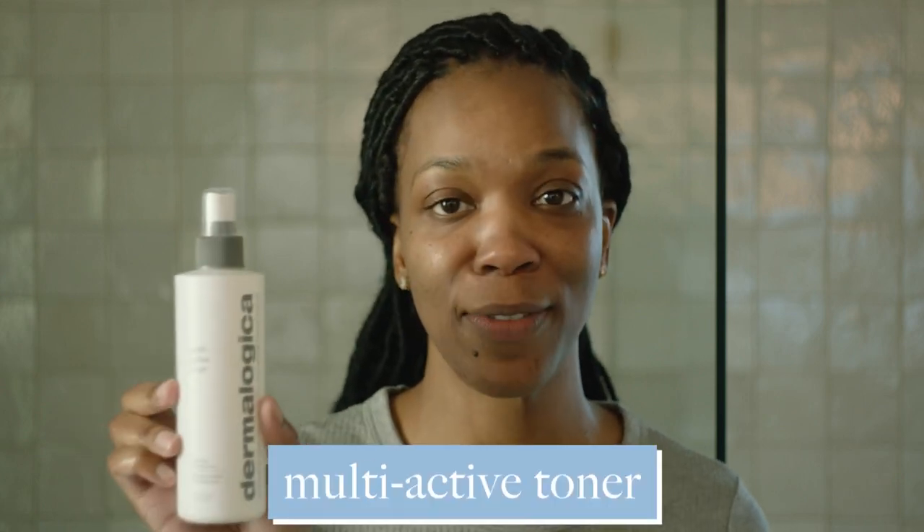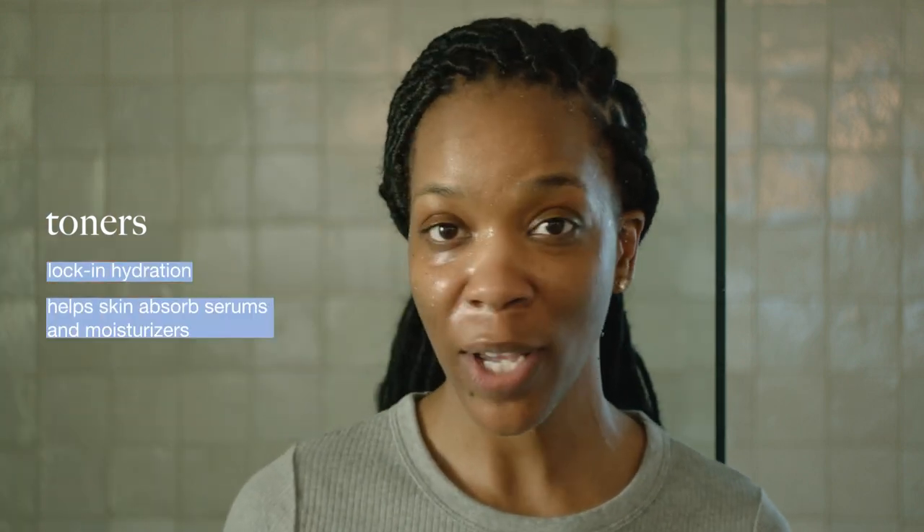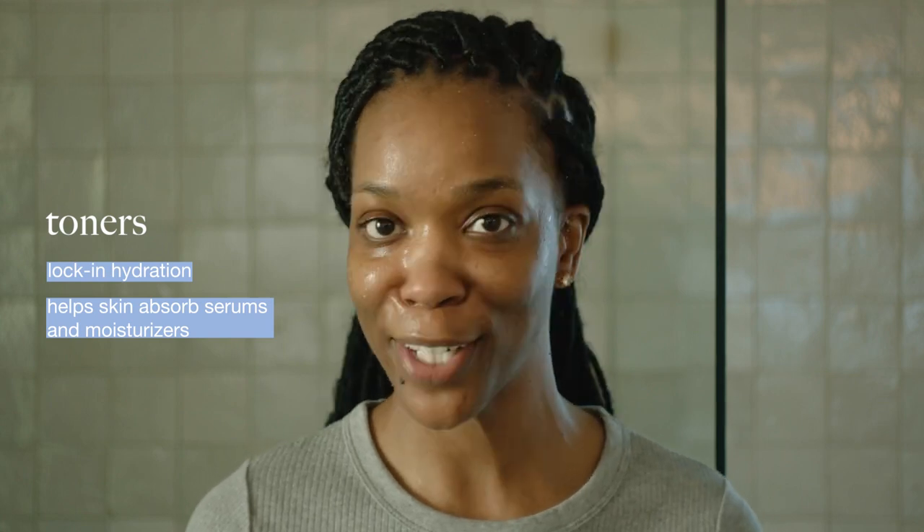I just rinsed off my Multivitamin Power Recovery Mask and now I'm going to tone my face with Multi-Active Toner — one of my favorite toners from Dermalogica. It's great for dehydrated skin. Hold it about six inches from your face and spray it on. You don't have to worry about patting it dry — just apply your products directly over top of it.